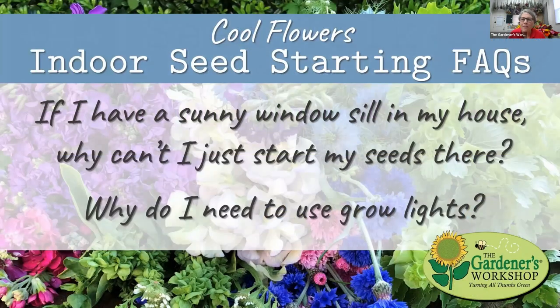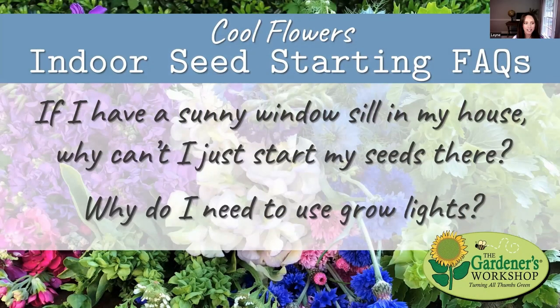That's just perfect because I'm kind of in that stage right now myself. First question: if I have a sunny windowsill in my house, why can't I just start my seeds there? Why do I need to use grow lights? That is a really common question. The result of doing that is typically tall, rangy — I call them rangy — tall, not very healthy looking transplants. That happens because your seedlings are telling you they need more light. They are stretching and reaching for light.